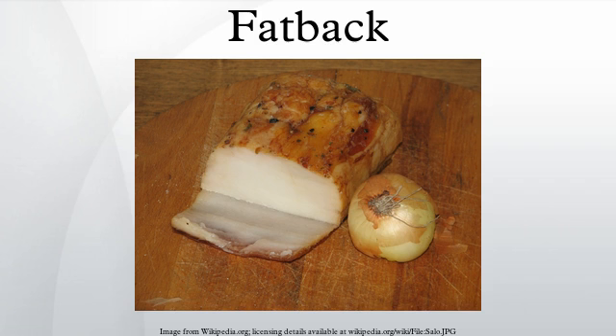Fatback is a cut of meat from a domestic pig. It consists of the layer of adipose tissue under the skin of the back, with or without the skin. Fatback is hard fat, distinct from the visceral fat that occurs in the abdominal cavity and is called soft fat, and leaf lard.